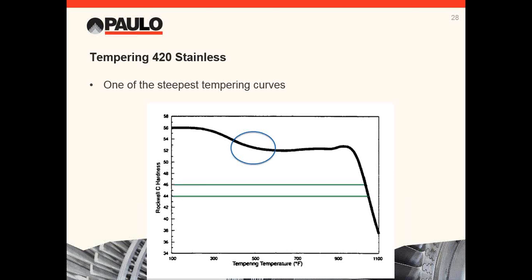Here is a micrograph of P20 — you can see there is a very uniform structure with no secondary carbides. Here is 420 ESR — notice the structure is not as uniform, because you can see the outline of the grain boundaries from the secondary carbides.